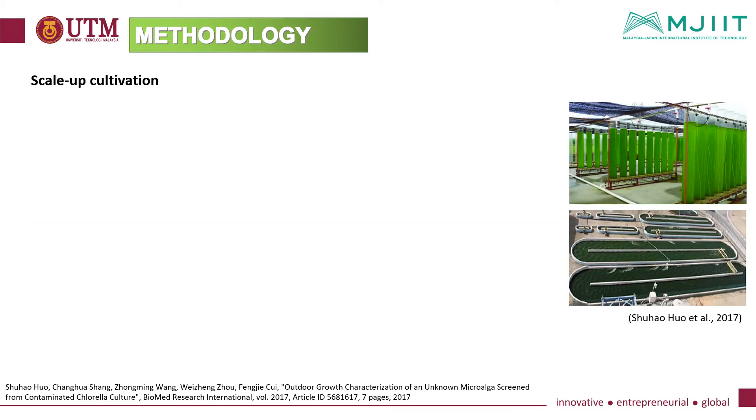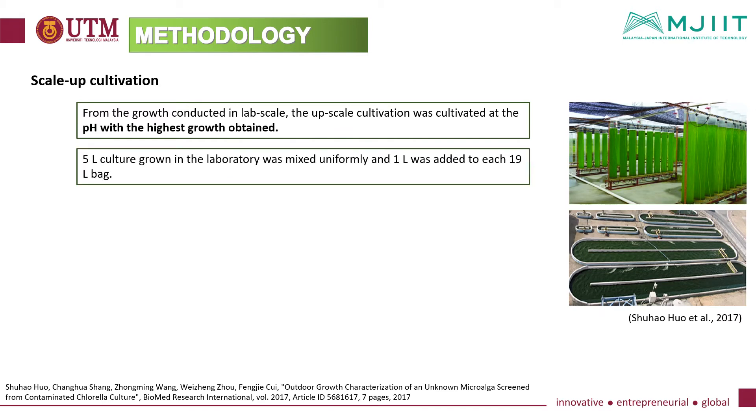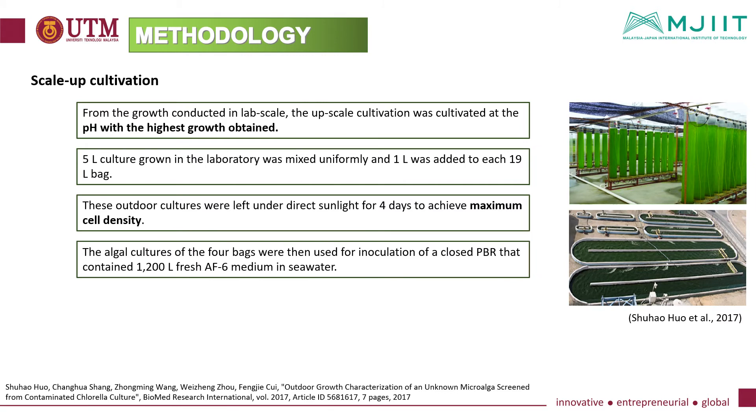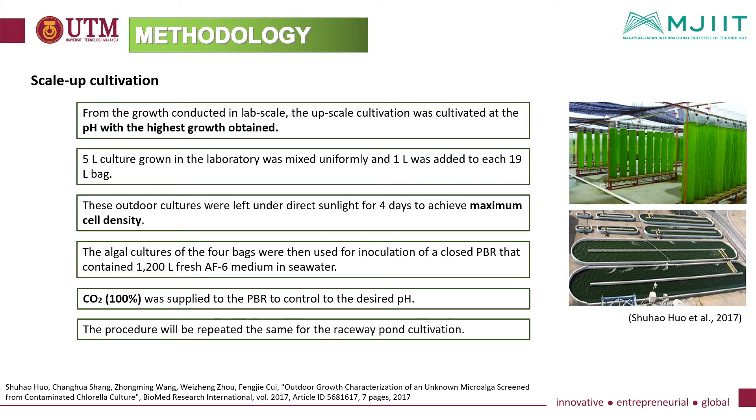Based on results from the lab scale growth, the upscale cultivation was conducted at the pH with the highest growth obtained. A 5-litre culture grown in the laboratory was mixed uniformly and 1 litre was added to each of the 19-litre bags. These outdoor cultures were left under direct sunlight for four days to achieve maximum cell density. The algal cultures from the four bags were then used for inoculation of a closed photobioreactor containing 1,200 litres of AF6 medium in seawater. Carbon dioxide was supplied to control the pH to the desired level. The procedure was repeated the same for the raceway pond cultivation.